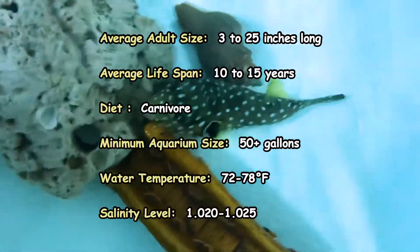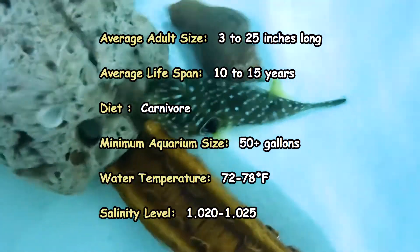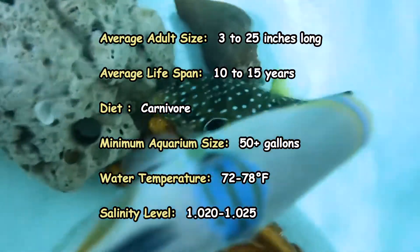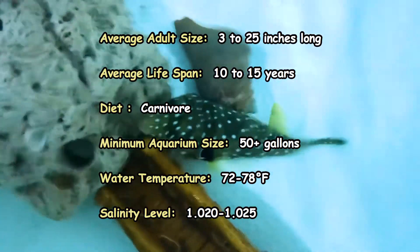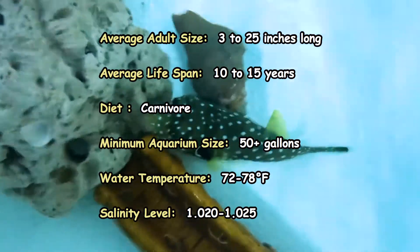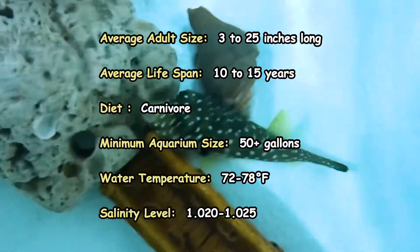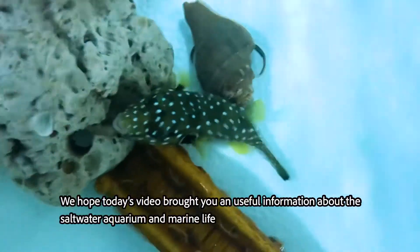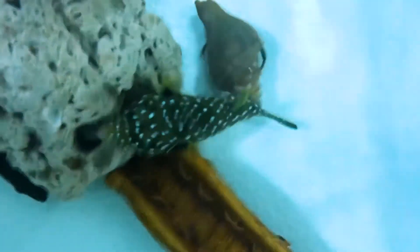Here is a summary of aquarium setup requirements for a saltwater Pufferfish. We hope today's video brought you useful information about the saltwater aquarium and marine life.